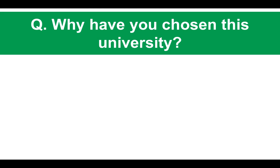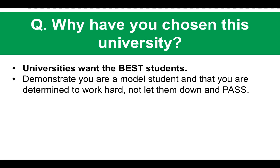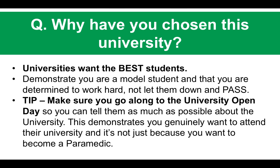The next question: why have you chosen this university in particular? You are pretty much guaranteed to get asked this question. Universities want the best students — you have to demonstrate in your answer that you are a model student, determined to work hard, that you won't let them down, and that you will pass the course. Make sure you go along to the university open day if there is one, so you can tell them as much as possible about the university, demonstrating you genuinely want to attend.